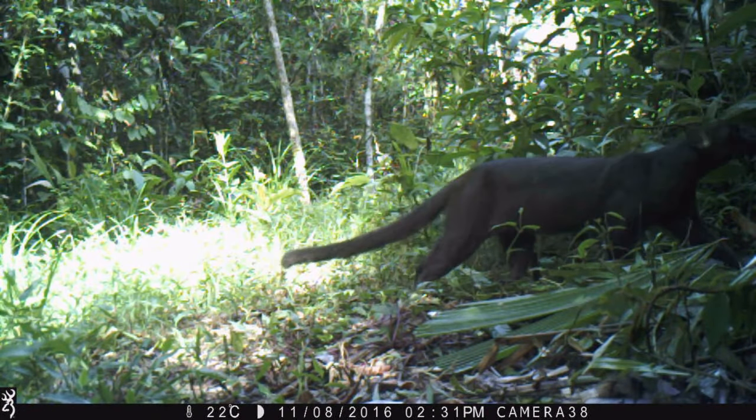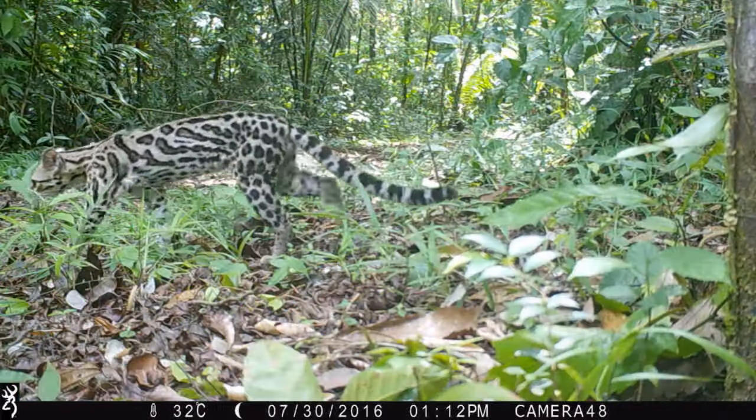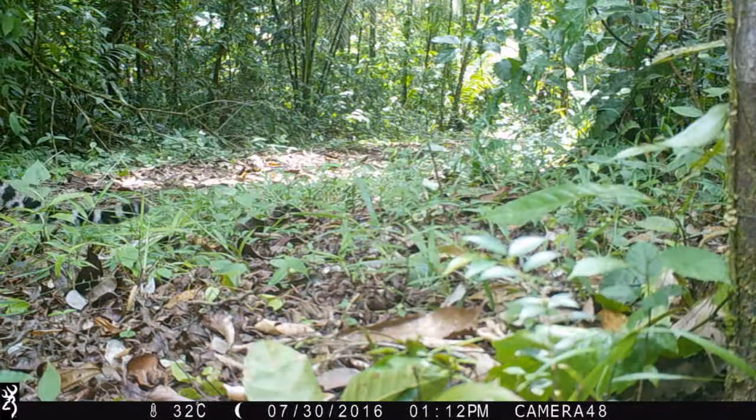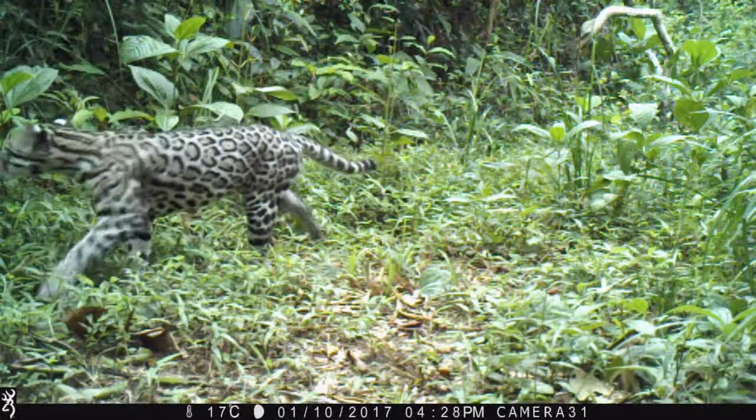For the small cats we have the smaller cousin of the puma, the jaguarundi, the agile and arboreal margay, and the largest of the small cats in the neotropics, the ocelot.